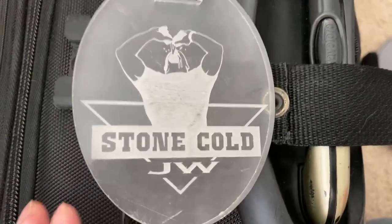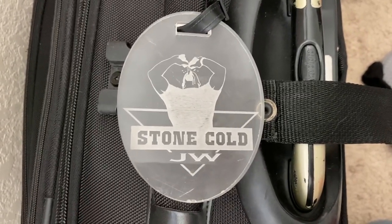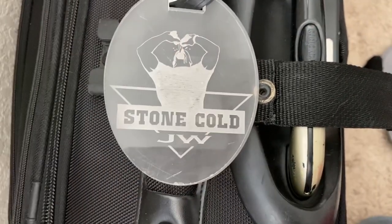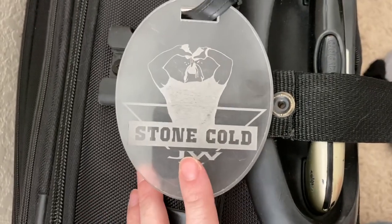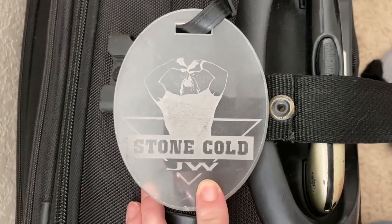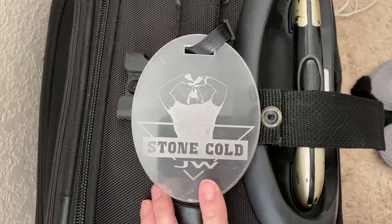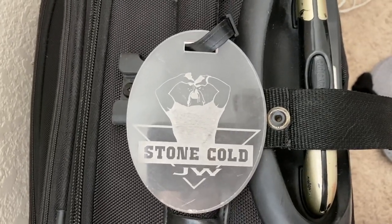Side note — I'm going to show you my luggage tag. I love wrestling, and one of my friends made this for me. It's Stone Cold Steve Austin doing his Stone Cold beer double-fist drink. The only thing I don't like about it is my initial isn't W anymore — I'm married now and have a new last name. But that's my bag tag. I love wrestling; judge me for it.